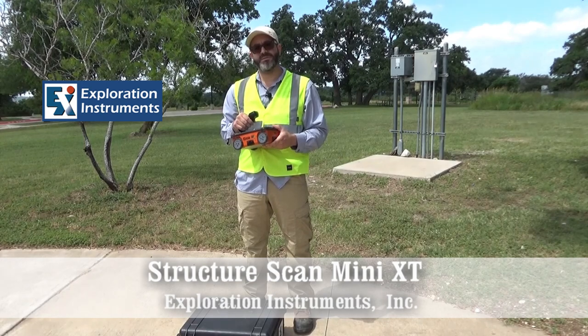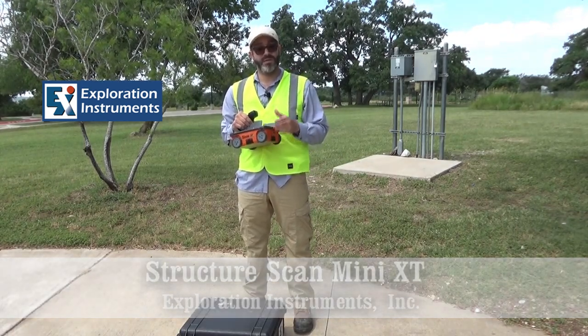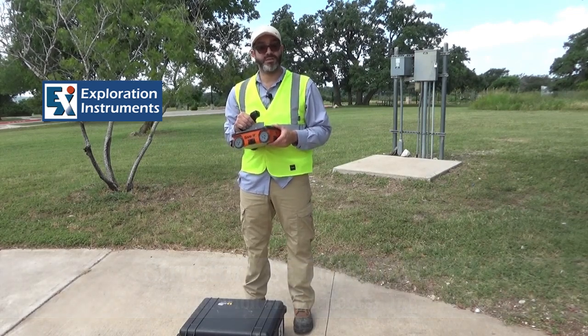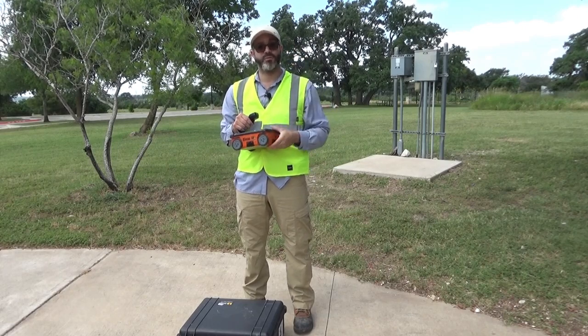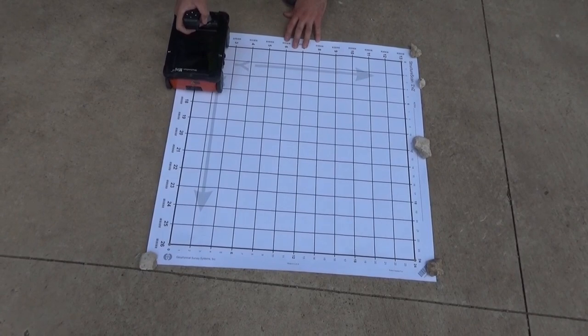these devices will help us identify and map the orientation and the depth of these features before we can actually cut through or drill through concrete.